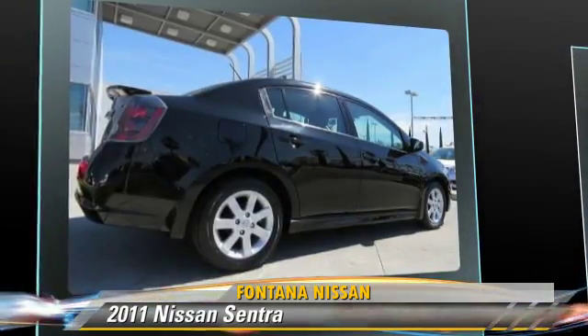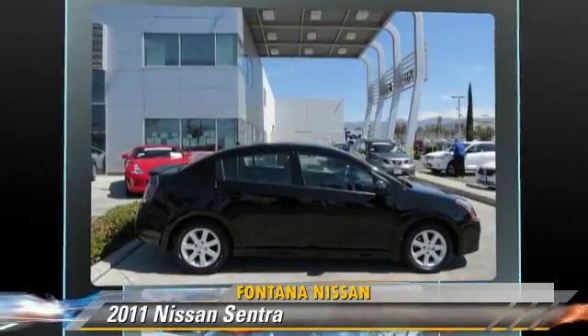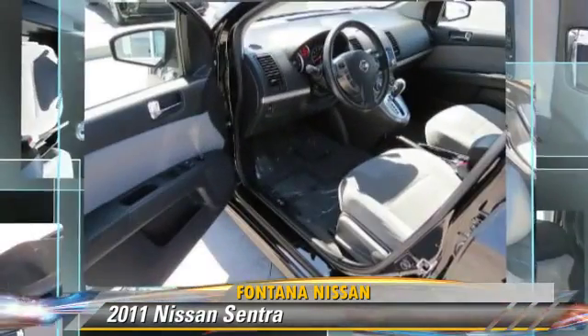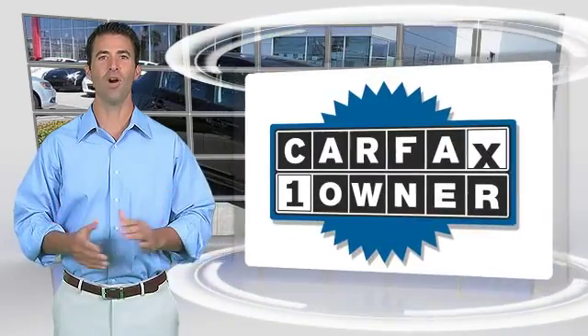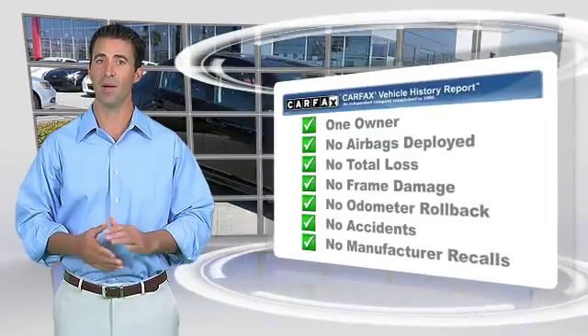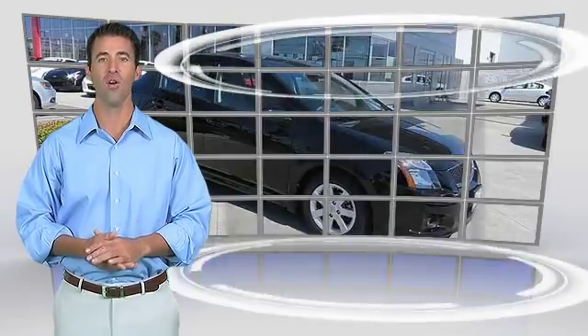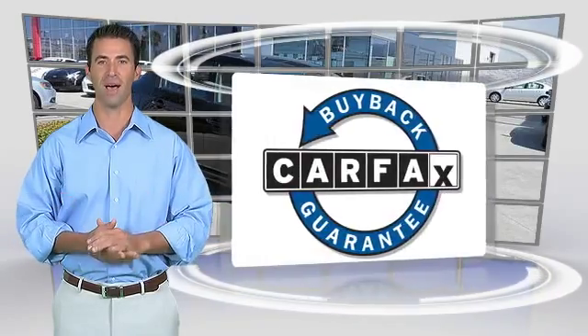Give us a call to schedule your test drive today. This is a one-owner vehicle with the Carfax Vehicle History Report. Be sure to find a complimentary copy of this report online or contact the dealership. This vehicle qualifies with a Carfax buy-back guarantee.